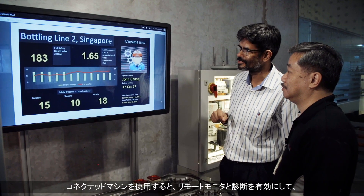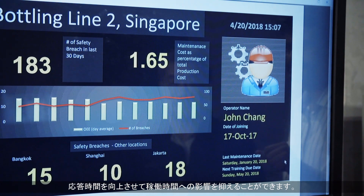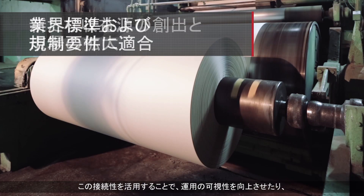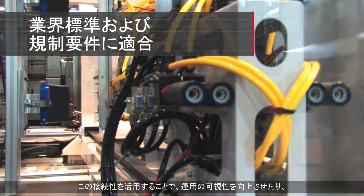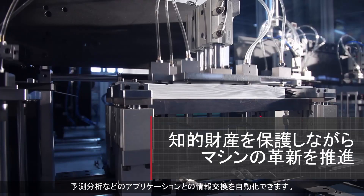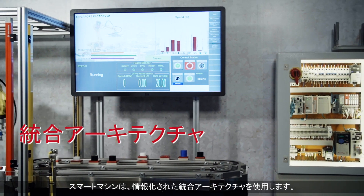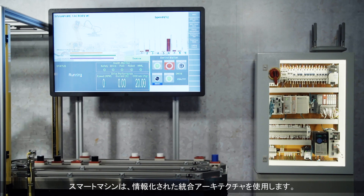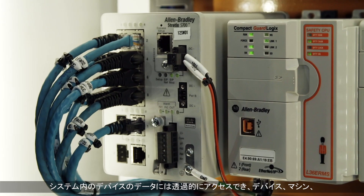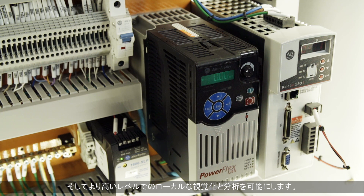With a connected machine, remote monitoring and remote diagnostics can be enabled to improve response time and impact uptime. This connectivity can be leveraged by machine users to enable improved visibility to operations, as well as automate information exchange with applications such as performance management, maintenance management, and predictive analysis. The smart machine uses an integrated architecture that is information-enabled. Data from devices in the system are transparently accessible to enable local visualization and analysis at the device level, machine level, and at higher levels.